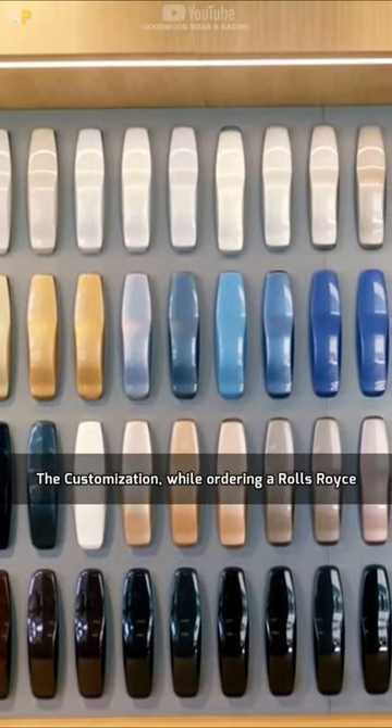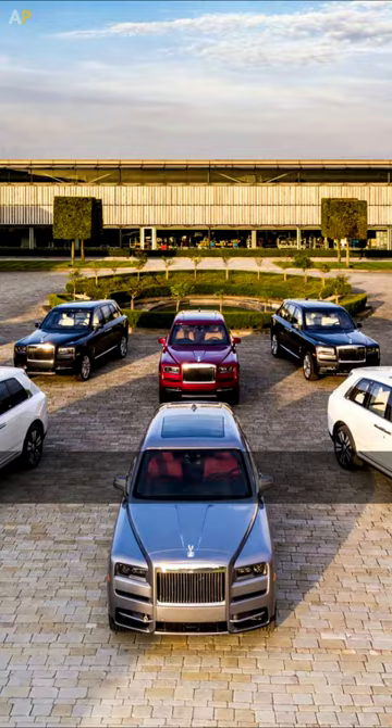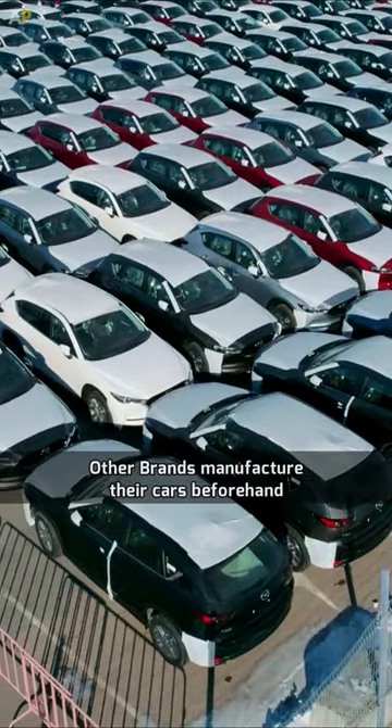The customization: while ordering a Rolls-Royce, you can choose from 44,000 different color combinations. Rolls-Royce cars are not mass-produced — once you place your order, they start manufacturing it, whereas other brands manufacture their cars beforehand.